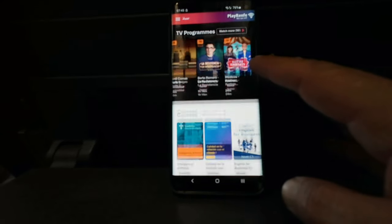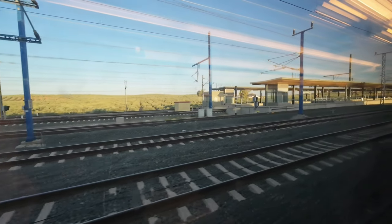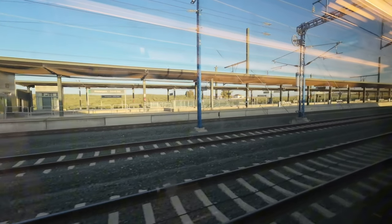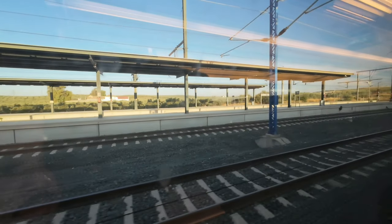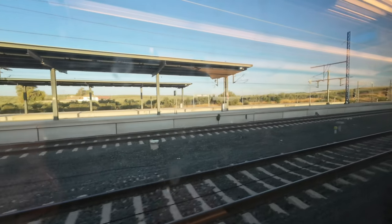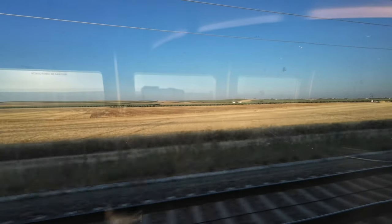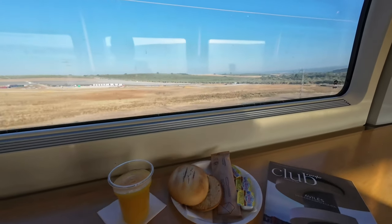Both the app and the onboard internet work well and at very good speeds. Departure from Antequera is at 8:13 with a 16-minute delay. I always prefer to grab a snack at the train's cafeteria and have my own version of food and scenery.